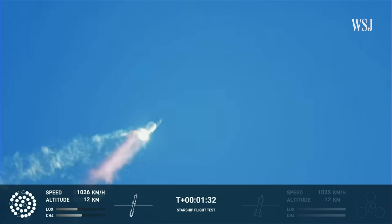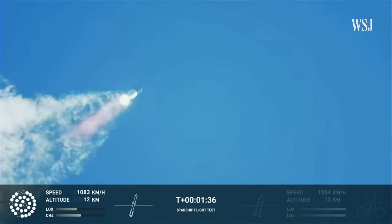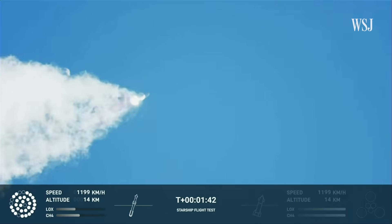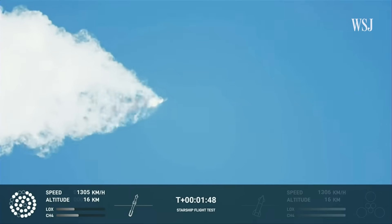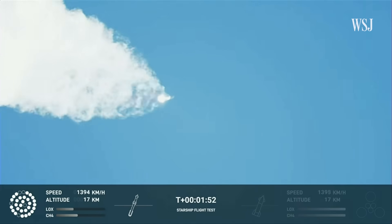Continuing to watch the first stage as we head downrange. 100 seconds into flight. Our next major activity is going to be shutdown of the first stage. Houston Tracking Station now acquiring the vehicle.